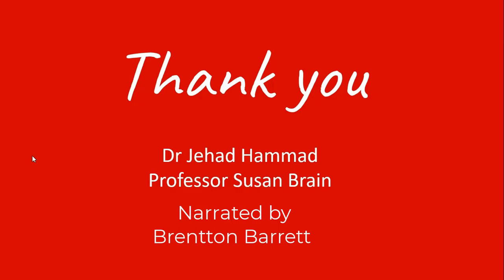This video was designed by Dr. Jahad Hamad and Professor Susan Brain, and narrated by Brenton Barrett.